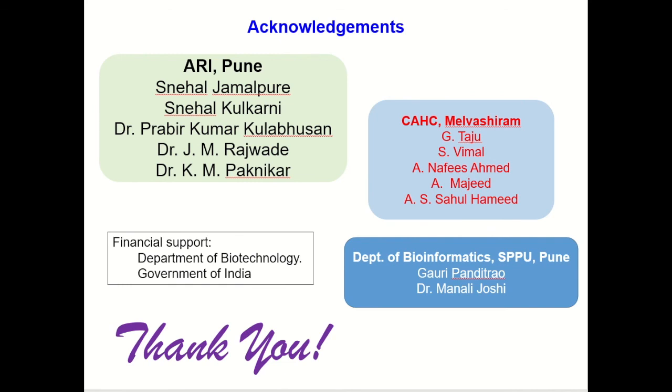Lastly, I would like to acknowledge all those who have helped us in this work. The financial support for the work was from the Department of Biotechnology, Government of India. Thank you.